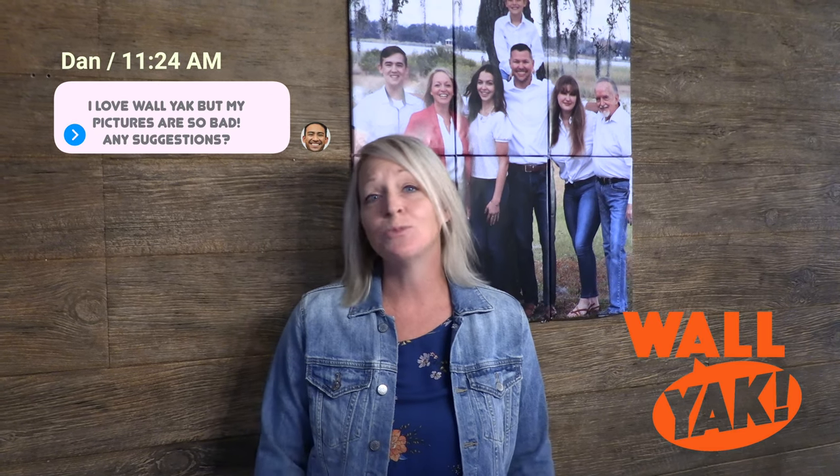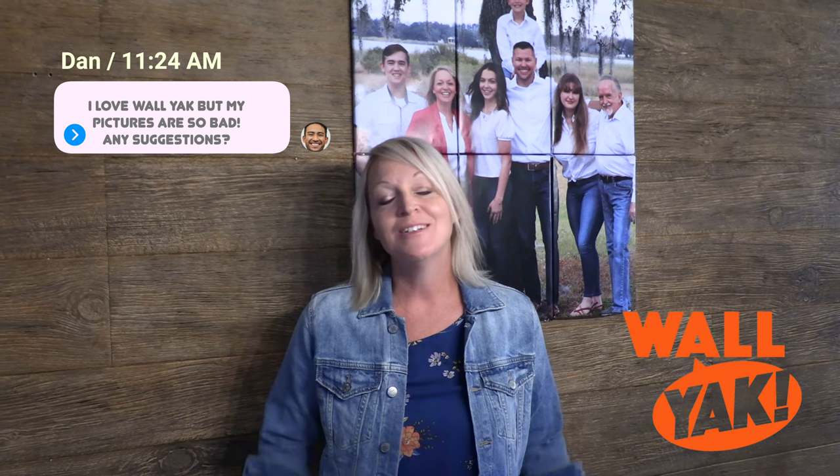Dan wrote us and said that he's really terrible at taking pictures, although he loves the Wallyak product. So our creative team came up with a few suggestions to help.